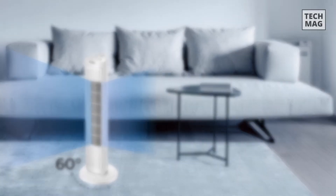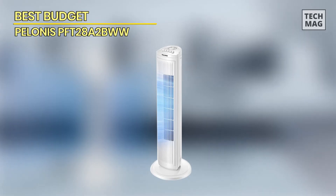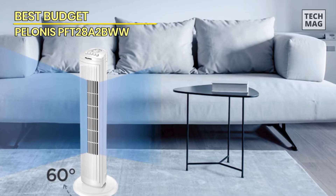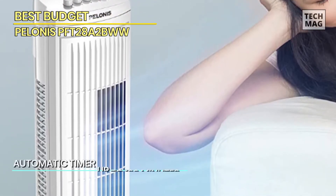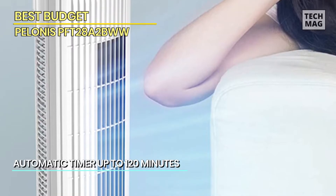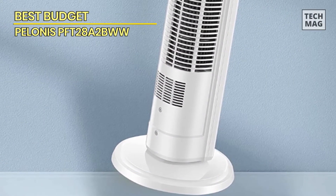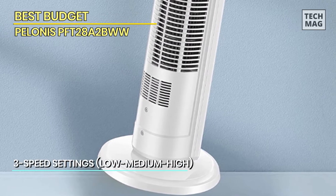The Pelonius 30-inch oscillating tower fan is an excellent addition to any home or office that needs a reliable and efficient cooling solution. This standing fan features a sleek and stylish design that can complement any decor. With three speed settings and an oscillating function, this tower fan can easily cool down any room, and the oscillating feature ensures that the air is circulated evenly throughout the room while the three speed settings provide the flexibility to choose the level of cooling you need.